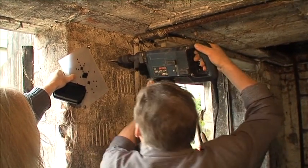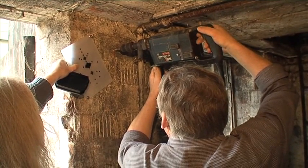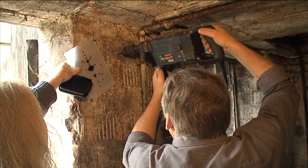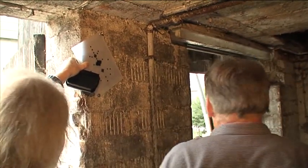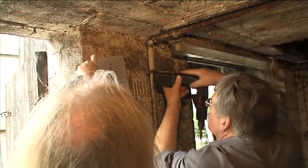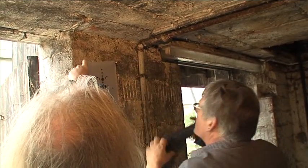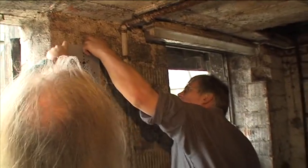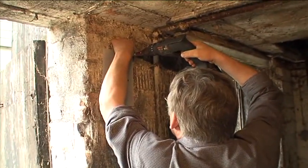When the cow chews the cud, it regurgitates the contents of this first stomach, chews it, and swallows it down into one of the other stomachs where it then gets processed gradually through the gut. In the cud are vast quantities of bacteria.